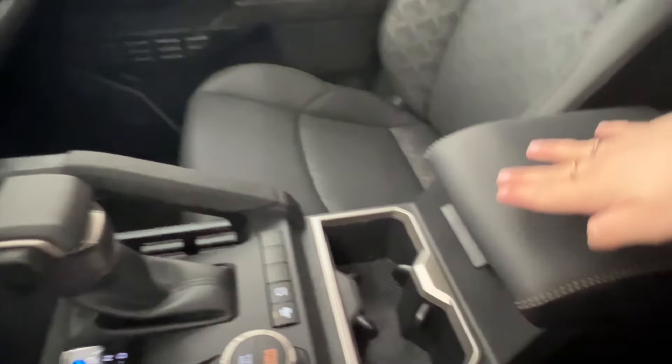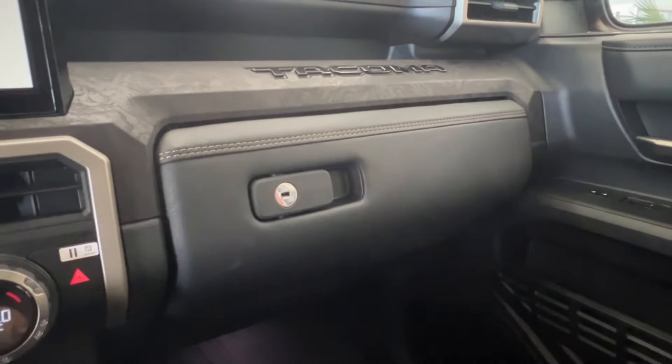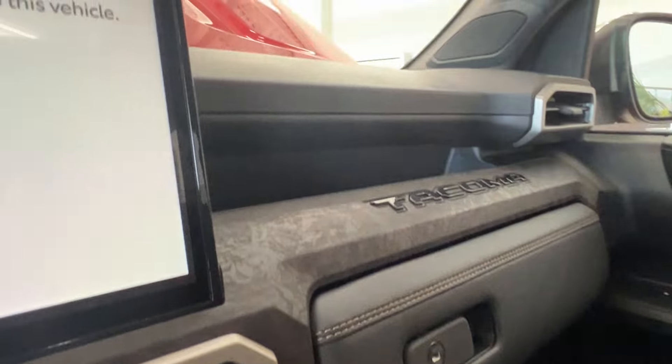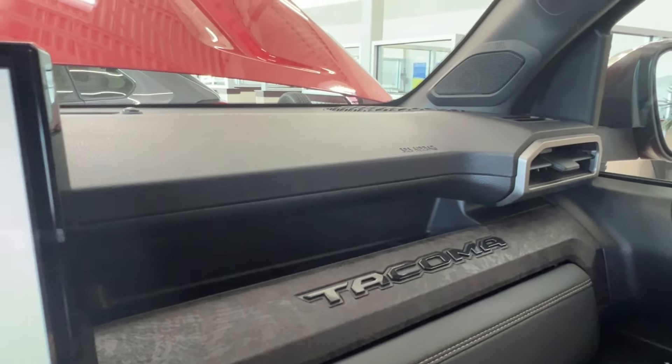Behind that, you have cup holder spaces and then your console, which opens up with lots of space stepping down inside. On the right-hand side, you have a lockable glove box below. Again, we have the black leatherette with lighter stitching, beautiful wood grain trim, Tacoma logo to the right-hand side, and a storage compartment up top.